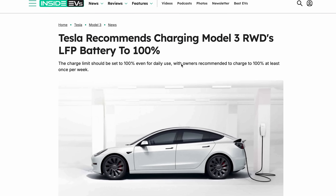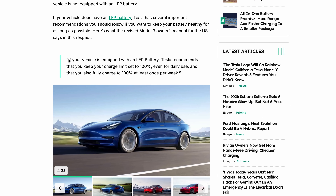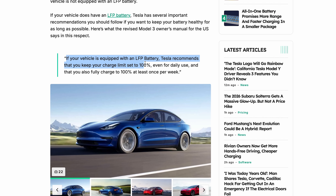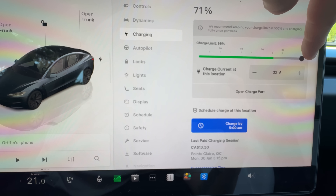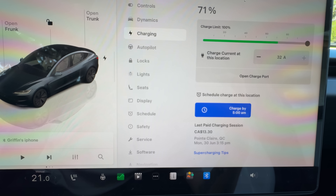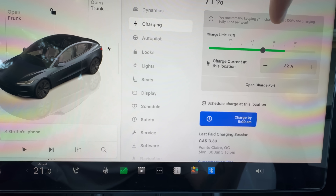So what does Tesla actually recommend when it comes to charging? For LFP equipped cars, Tesla says to keep your daily limit at a full 100%, and they even suggest making sure you hit that full charge limit at least once per week. So if you're driving something like the Model 3 rear wheel drive, the advice isn't to stop at 80% — Tesla recommends that you take it all the way to 100% at least once a week.